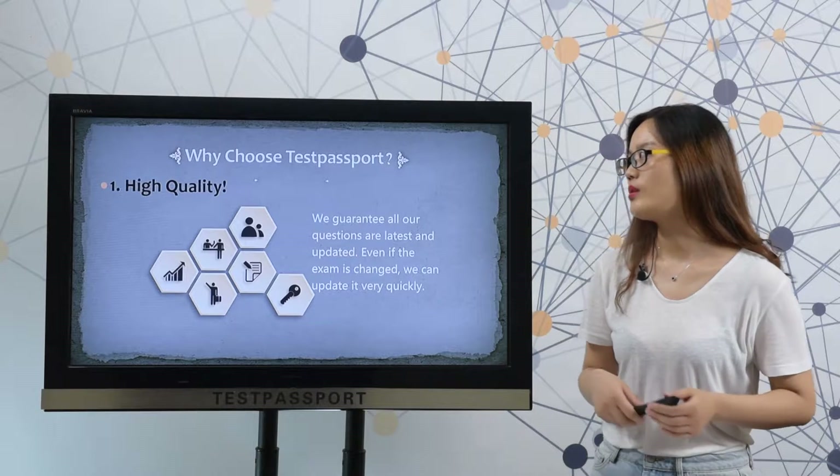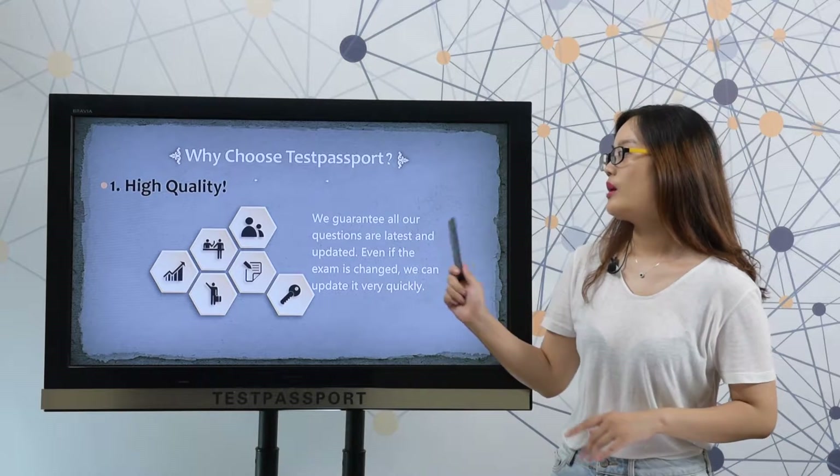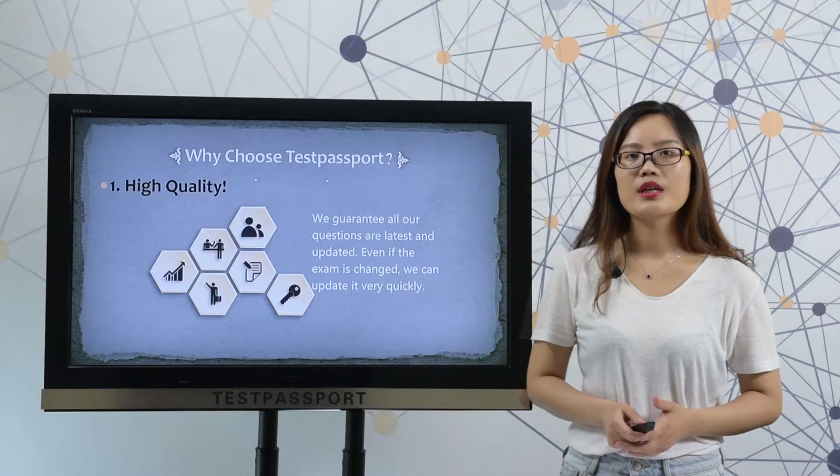Then why choose testpassport.com? Firstly, high quality. We guarantee all our questions are latest and valid. Even if the exam just changes, we can update the value quickly.